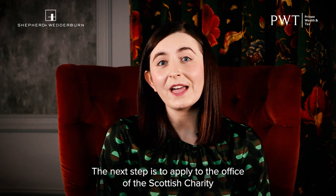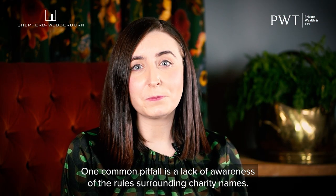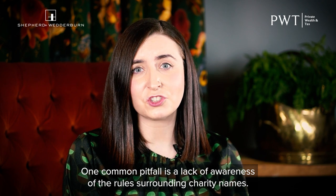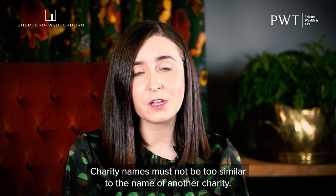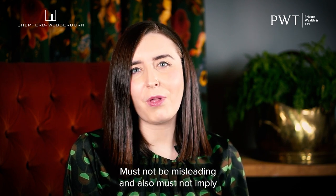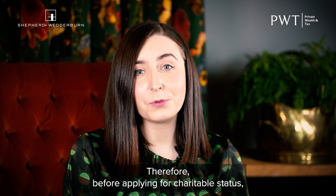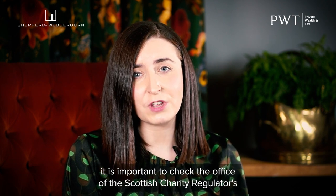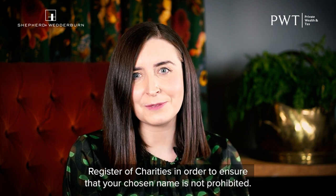The next step is to apply to the Office of the Scottish Charity Regulator for Charitable Status. One common pitfall is a lack of awareness of the rules surrounding charity names. Charity names must not be too similar to the name of another charity, must not be misleading, and also must not imply that they are connected to another organisation when they are not. Therefore, before applying for charitable status, it is important to check the Office of the Scottish Charity Regulator's Register of Charities in order to ensure that your chosen name is not prohibited.